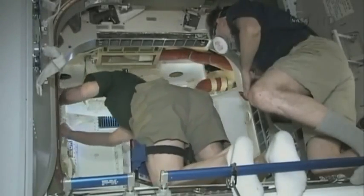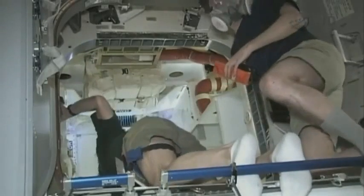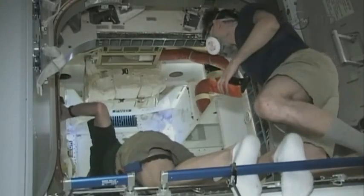This is Mission Control Houston. Official hatch opening time for the SpaceX Dragon spacecraft: 4:53 a.m. Central Time.